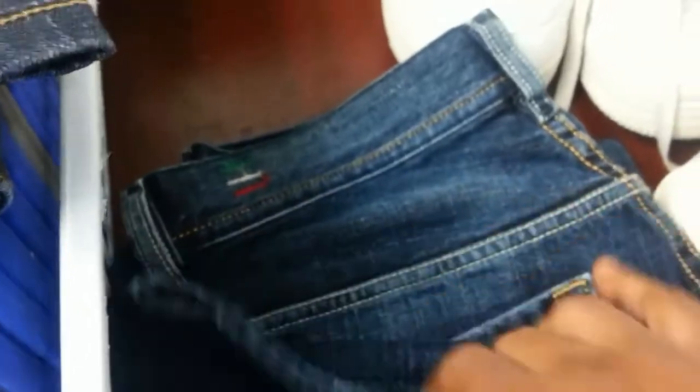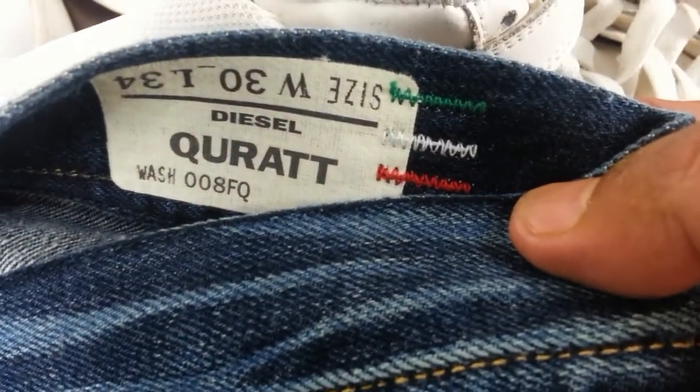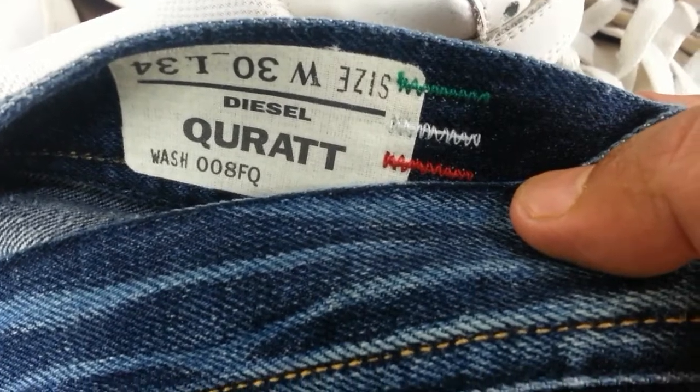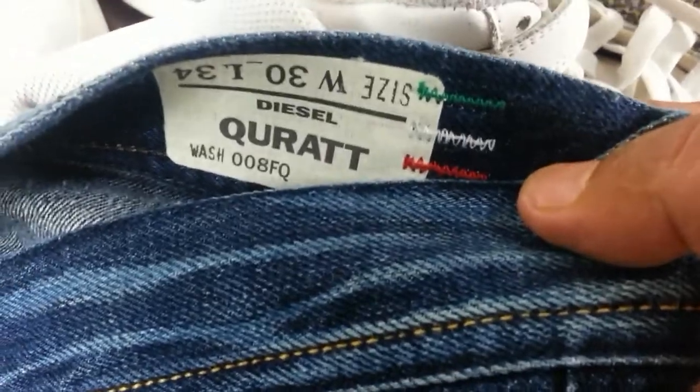And another pair of Diesel again — this pair is men's. Let me see if I can get the label up. Waist 30, length 34, Coolrat style, again in excellent condition. Both of these pairs I paid £5 each.